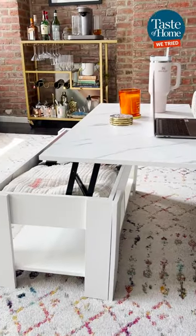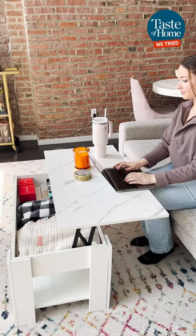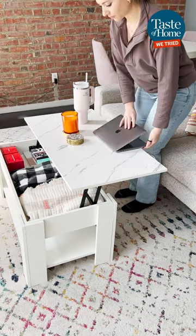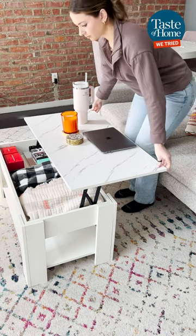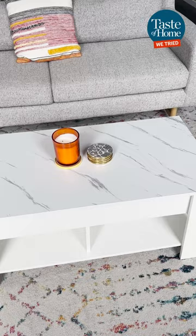When the top is extended, it also makes it easier to grab drinks or snacks off the table. I like to use mine as a comfy midday workstation. When I'm done working, it easily transforms back into a pretty living room centerpiece. Now that's a functional and pretty home decor gem.